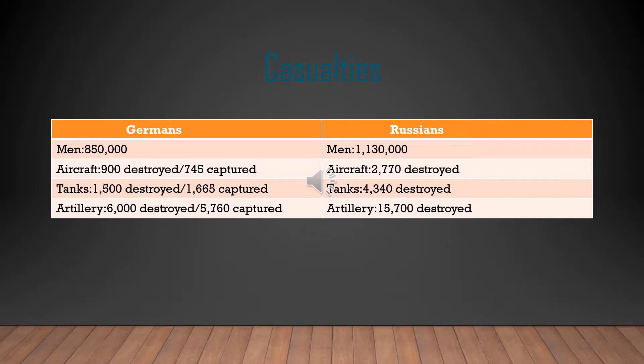For casualties on both sides: the Germans incurred about 850,000 casualties versus Russia's over 1.1 million. Russia also lost 2,700 aircraft destroyed, 4,300 tanks destroyed, and 15,700 artillery destroyed. The Germans lost 900 aircraft destroyed and 745 captured, 1,500 tanks destroyed and 1,600 captured, and 6,000 artillery destroyed plus almost 6,000 captured.